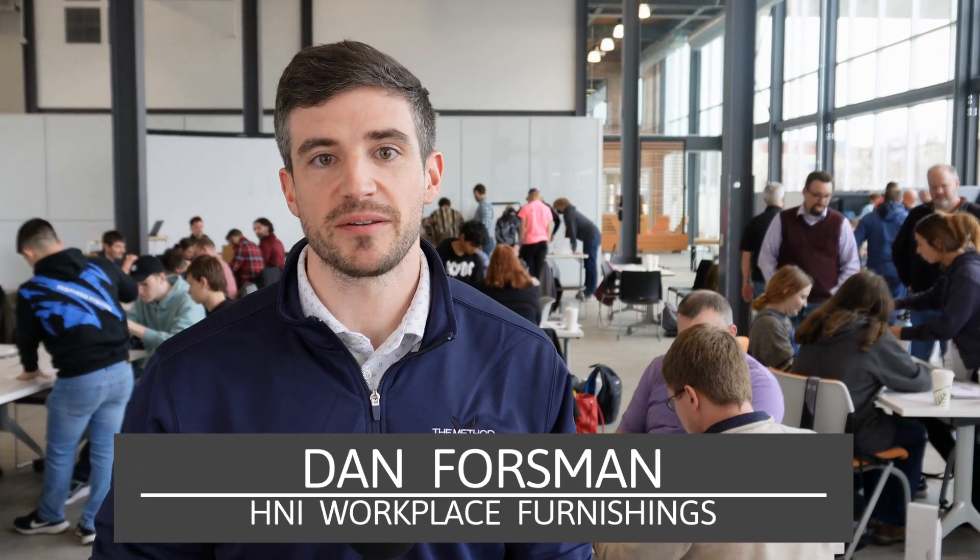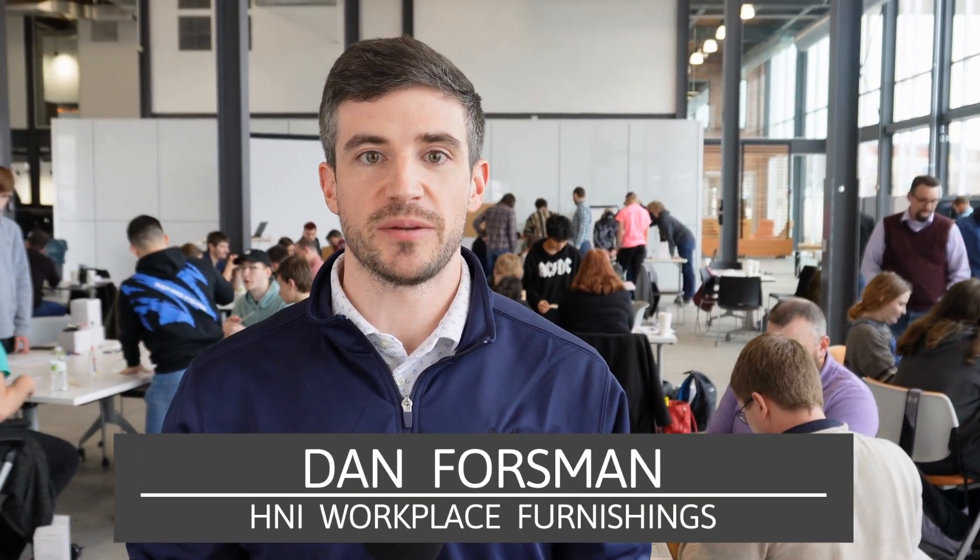My name is Dan Forsman. I'm a product manager for H&I and I've been in product development for the last 10 to 11 years here with H&I.